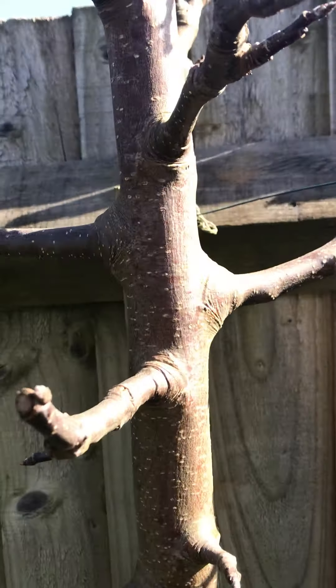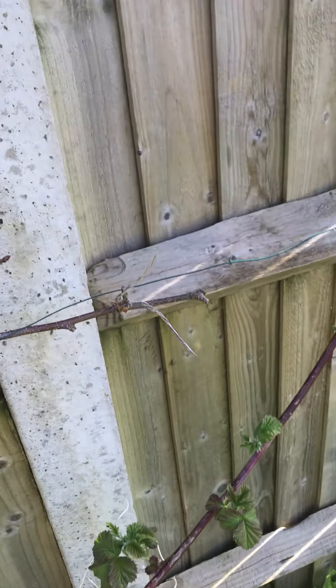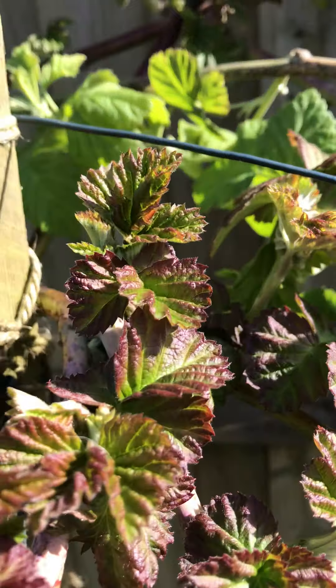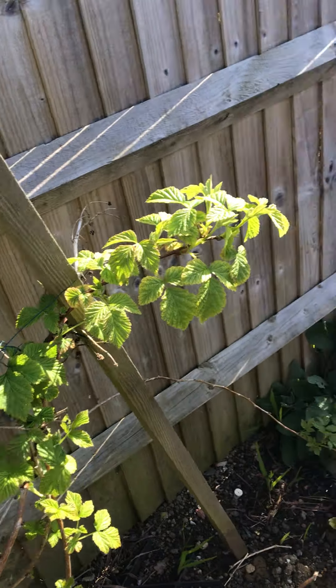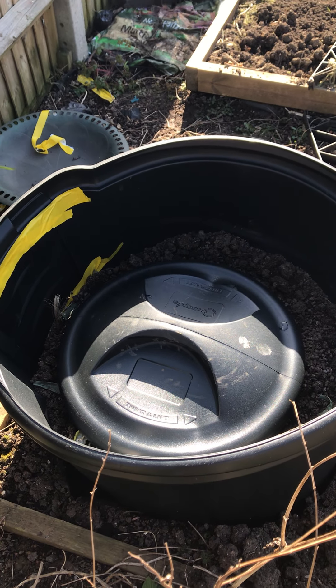This is an apple tree. Lots of buds, nothing else yet. And here is the Loganberry. Looking good. It's tidying up though. Some raspberries. This is my potato bin, with Colleen potatoes in.